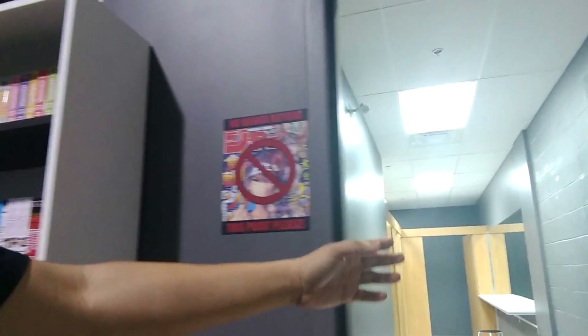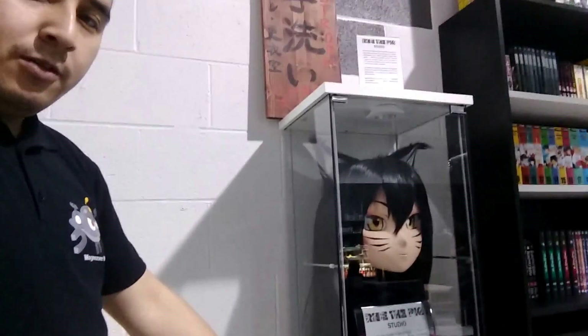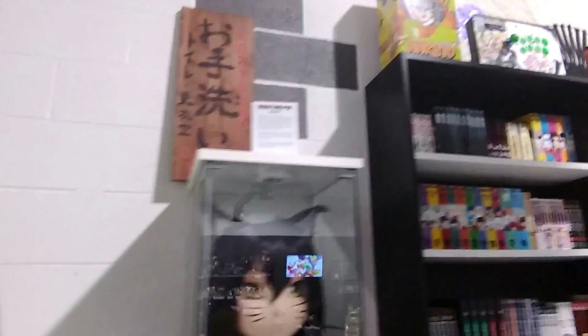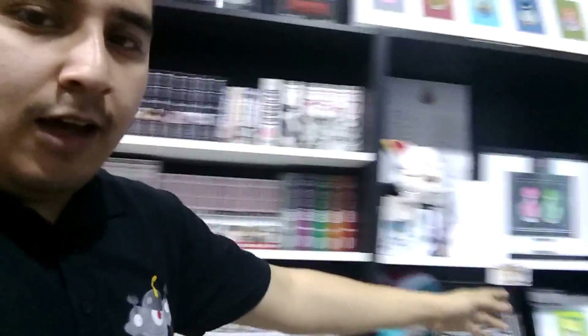Let's get started with checking this place out. Over here is where the cosplayers would hang out. Washroom over there, of course. For those of you who enjoy cosplay, you've got your figurines and your collectibles. Masks and so forth. Everything from the various amount of collection they have — from box sets to actual manga.